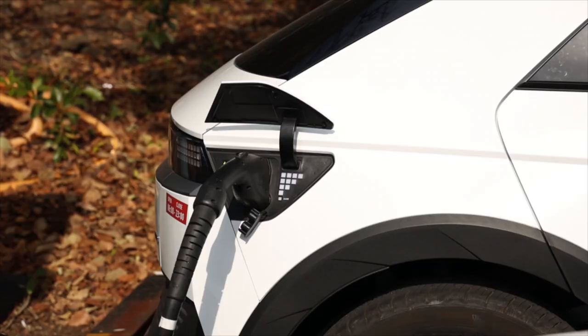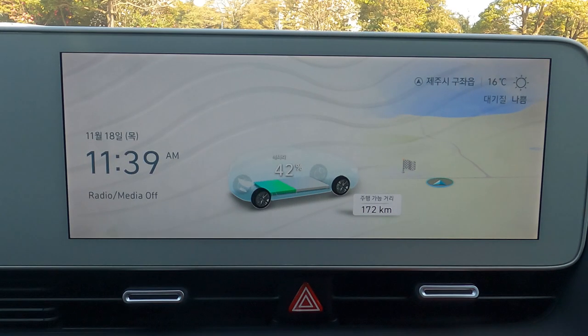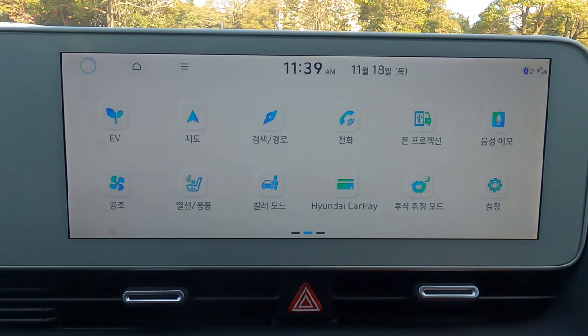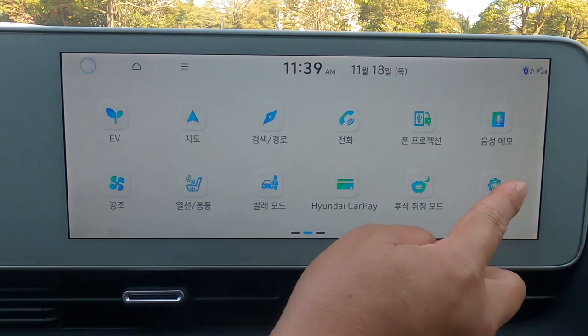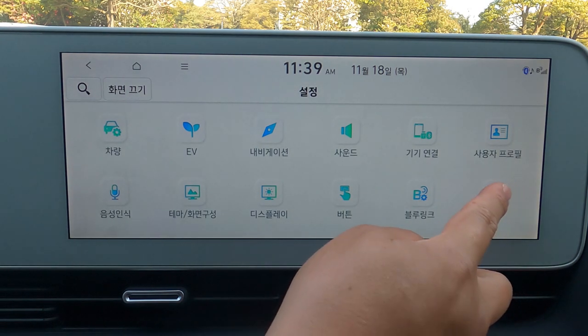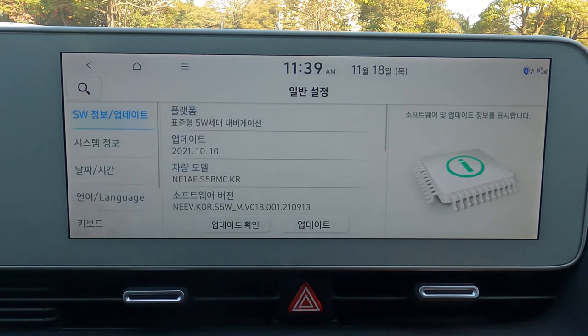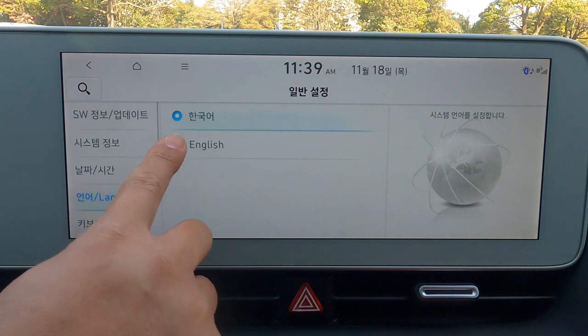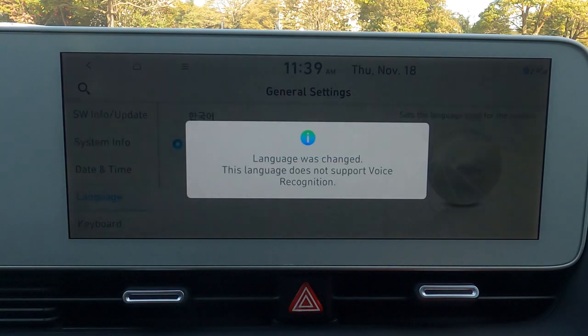Now let's go through how to set up and use the GPS on this car. First of all, you will have to change the language setting to English. On the main screen, look for the settings button that resembles a gear wheel. Press it, and there will be another gear icon. Press it, then look for the language button and select English. Press the home button and now you will find everything is in English.